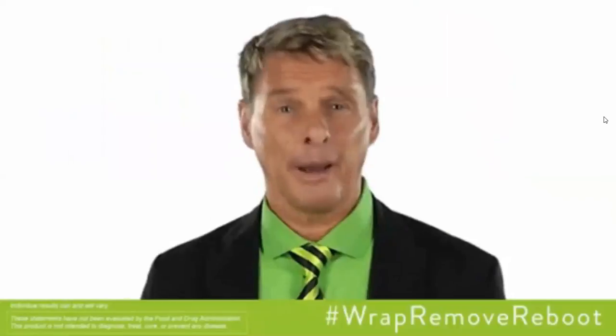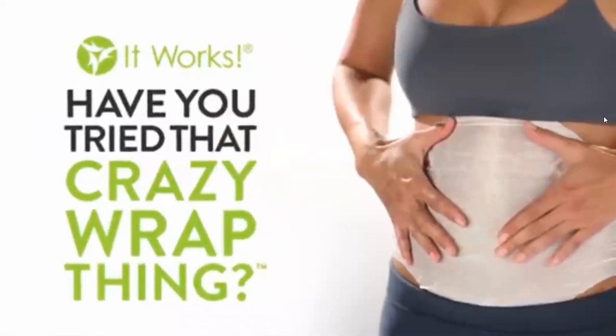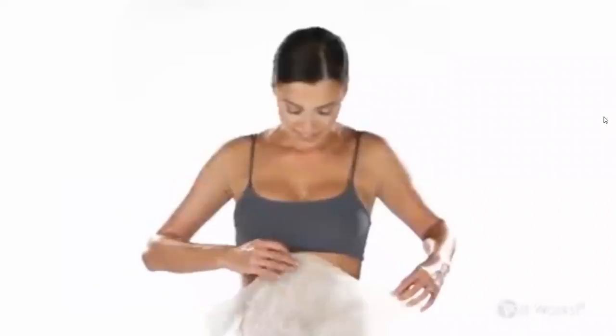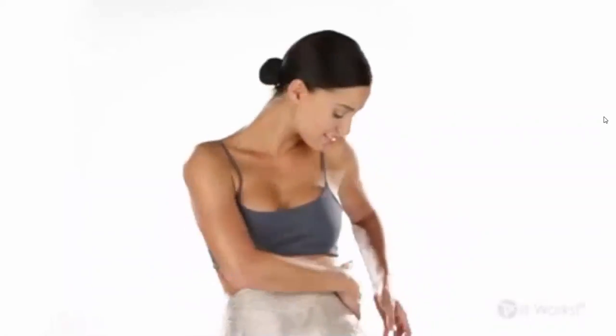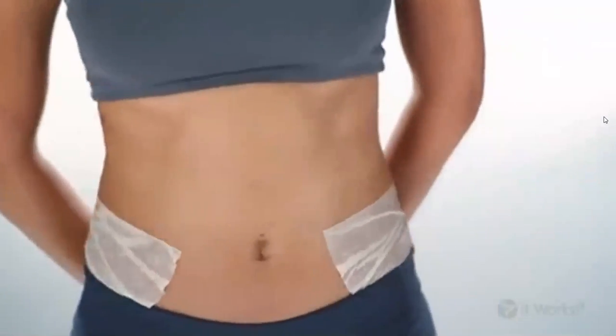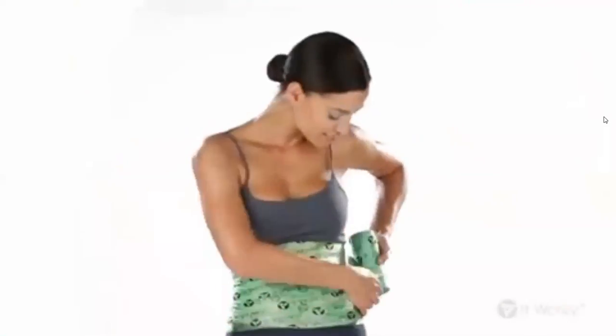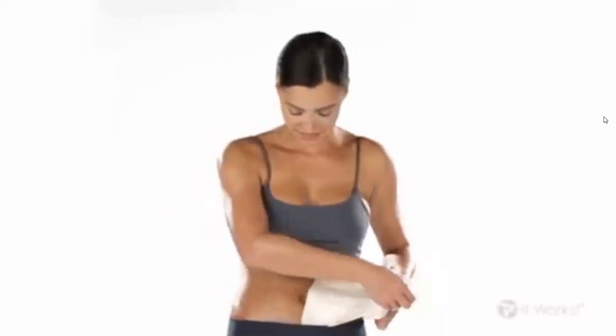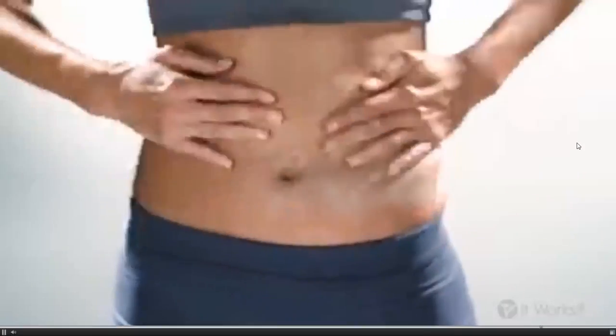How do you wrap? Take the Ultimate Body Applicator out of the pouch and unfold it. Put it on the area you want to tighten, tone, and firm with the cream-infused side against your skin, and smooth it out so the wrap is making full contact. To make sure your applicator stays in place, secure it with FabRac. Trim the end of the FabRac and smooth it down. After 45 minutes, remove the FabRac and applicator and discard. Move the remaining cream into your skin. That's a wrap.